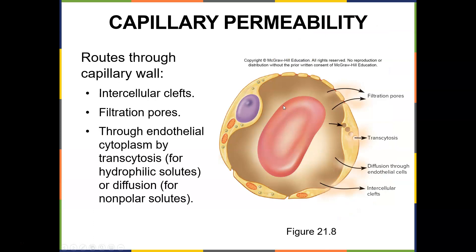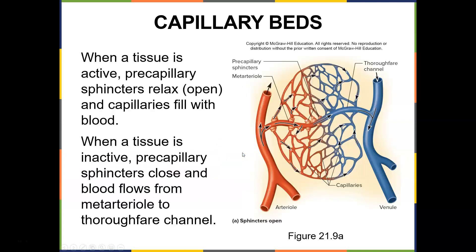Permeability refers to the amount of substance that can go in and out of the capillaries. Routes through the capillary wall include intracellular clefts, filtration pores, through endothelial cytoplasm, and transcytosis. Gas exchange — oxygen and carbon dioxide — takes place in the capillaries. When a tissue is active, precapillary sphincters relax and open capillaries fill with blood. When a tissue is inactive, precapillary sphincters close and blood flows from the meta-arteriole to the thoroughfare channel.